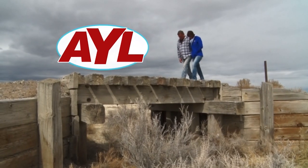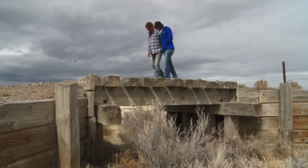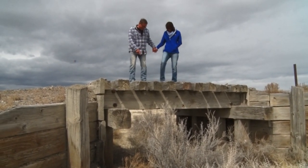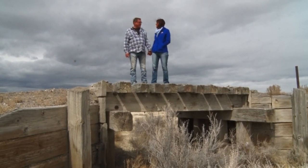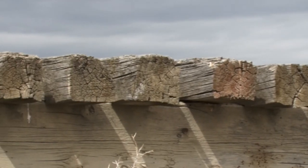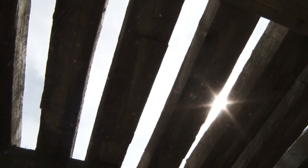Look at this cute little trestle. Don't fall in the cracks — it's only like six feet down. This timber's still pretty heavy. Look at the size of this stuff. The train actually came over this — several tons of it all at once.